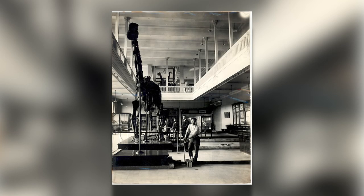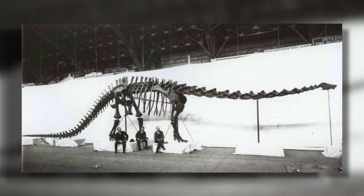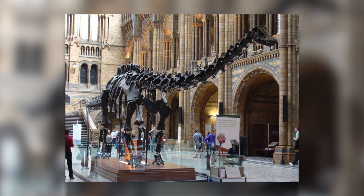So excited was the world about this fossil that King Edward VII asked Andrew Carnegie for a dinosaur for England. A cast, or replica, of Dippy was made under Carnegie Museum scientists' supervision, shipped to England, and put on display in London's British Museum of Natural History.